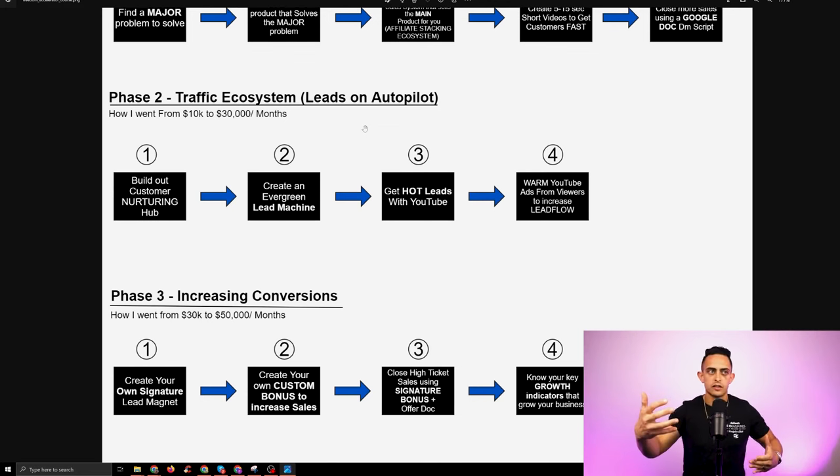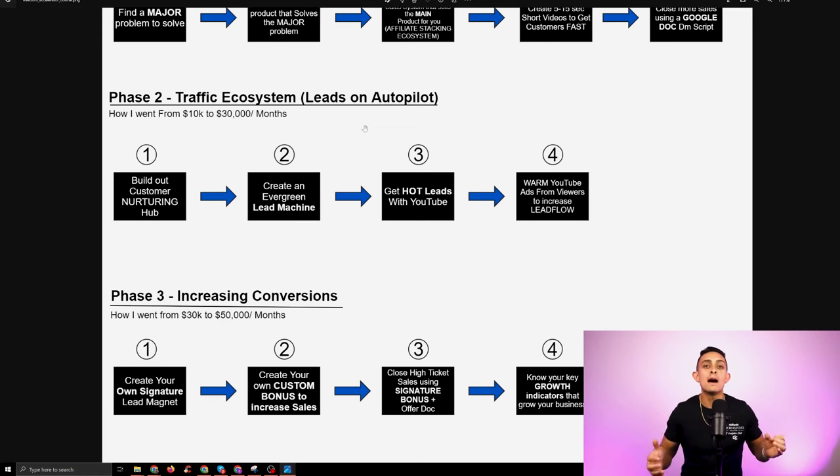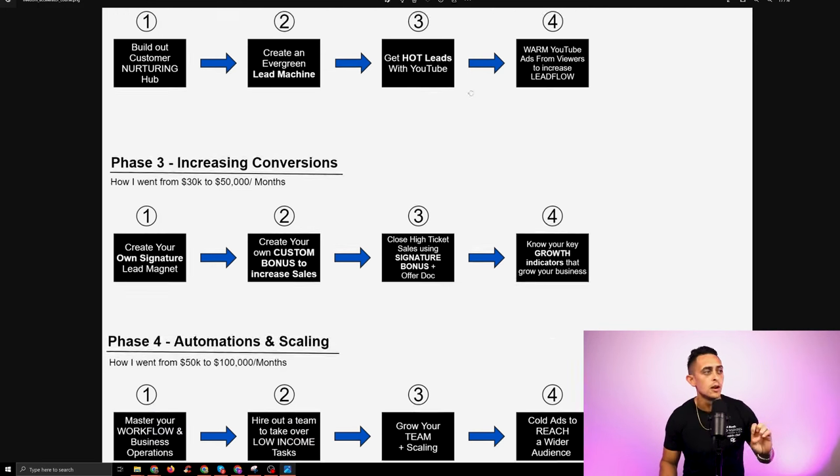After phase one, once we've created the ecosystem and the short form videos, phase two is all about longevity — how can we create this traffic machine? Phase two is literally all about YouTube. Everything I do is based on my YouTube videos. All my shorts are derived from YouTube. All my Facebook posts and emails are derived from my YouTube videos, because a lot of what I do is based on creating that traffic machine.